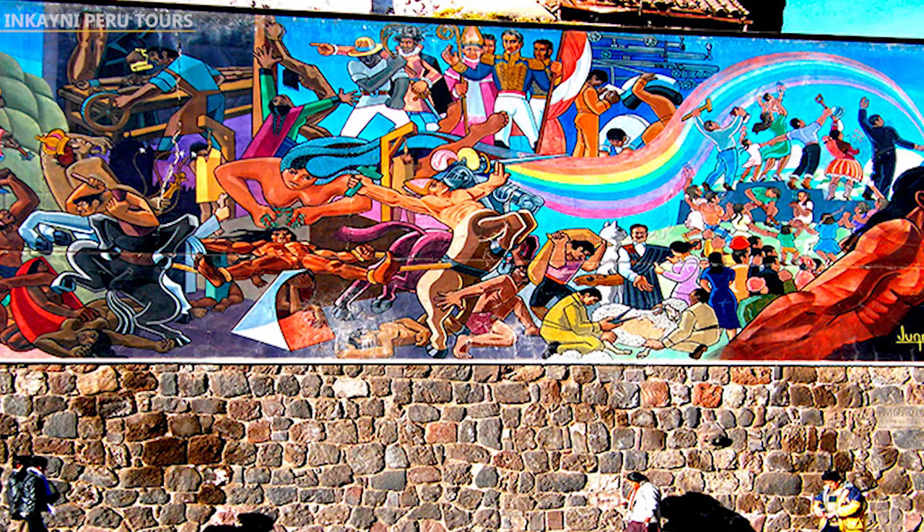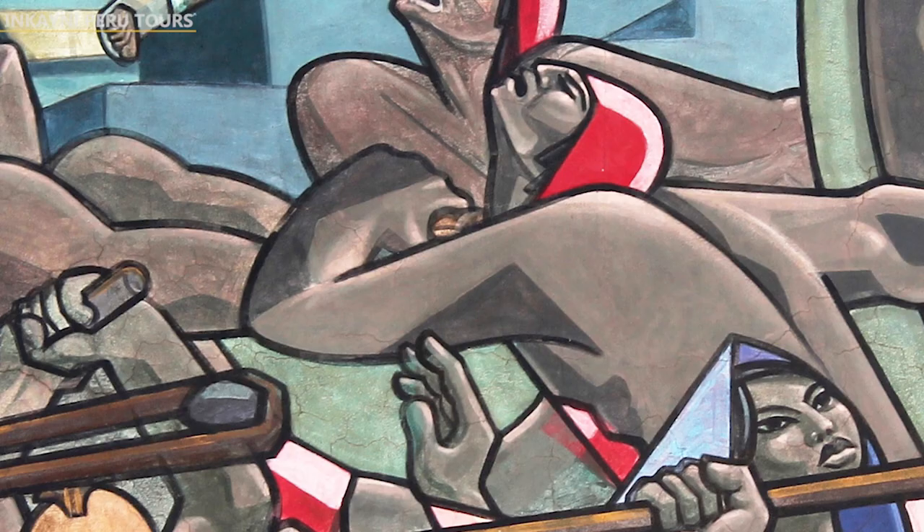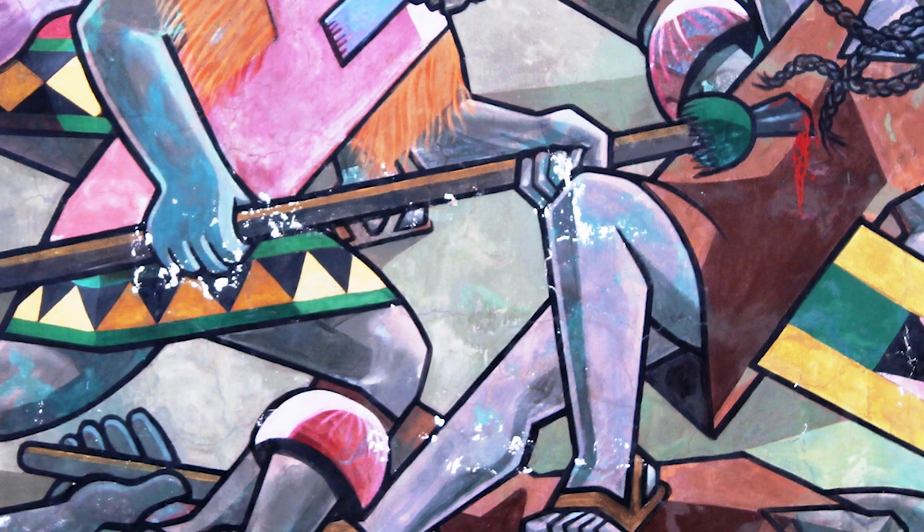The great artist of this work was the Cuscanian Juan Bravo Vizcarra, who worked on it for nine months until its inauguration in 1992. It is currently one of the most impressive modern tourist attractions in the city of Cusco. We're in Kindly Little Tours — remember to subscribe and share this video on all your social networks. See you soon!